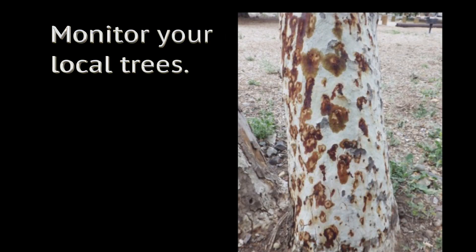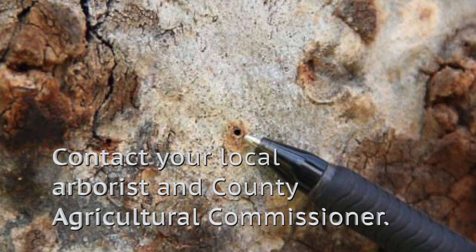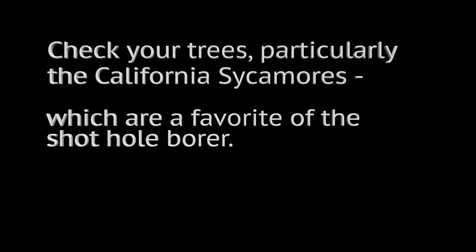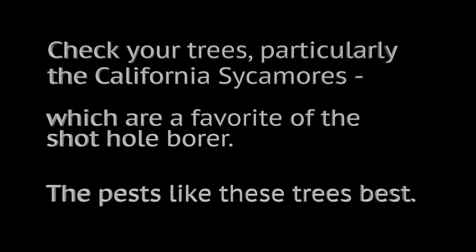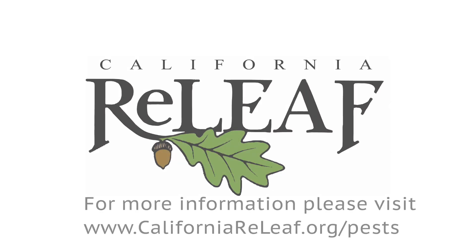Monitor your local trees. If you see holes that look like this, contact your local arborist and county agricultural commissioner. Check your trees, particularly the California sycamores, which are a favorite of the shothole borer. Do not move firewood from your neighborhood. Chip your green waste to one inch or less. For more information, please visit www.CaliforniaRelief.org/pests.